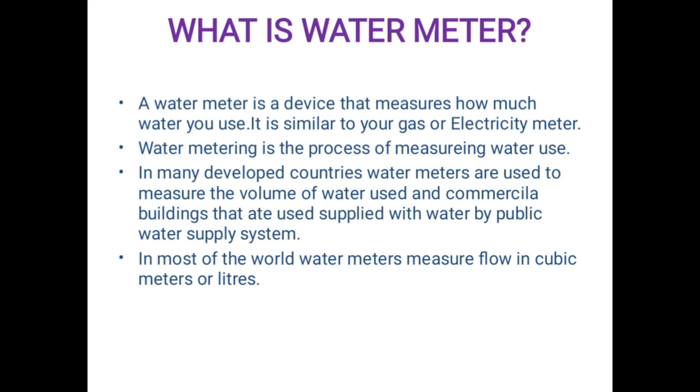What is a water meter? A water meter is a device that measures how much water you use. It is similar to your gas or electricity meter.